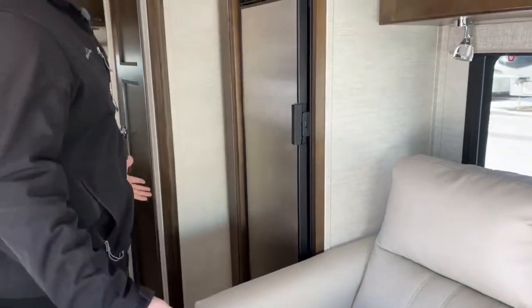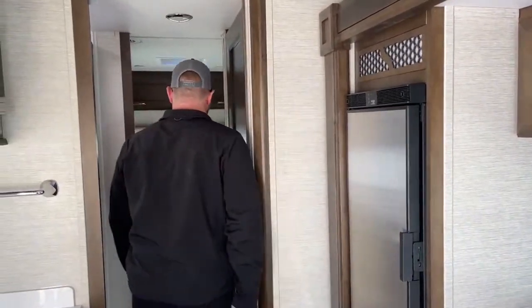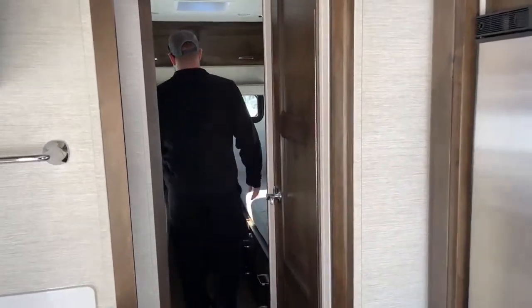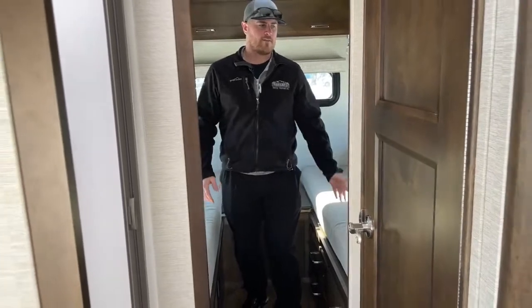This coach is fully closed up right now — this is as small as it's ever going to be — and as you can see, it's fully functional. Something I love about the TW is you can use everything without ever opening a slide. But for the video, we'll go ahead and get it open.